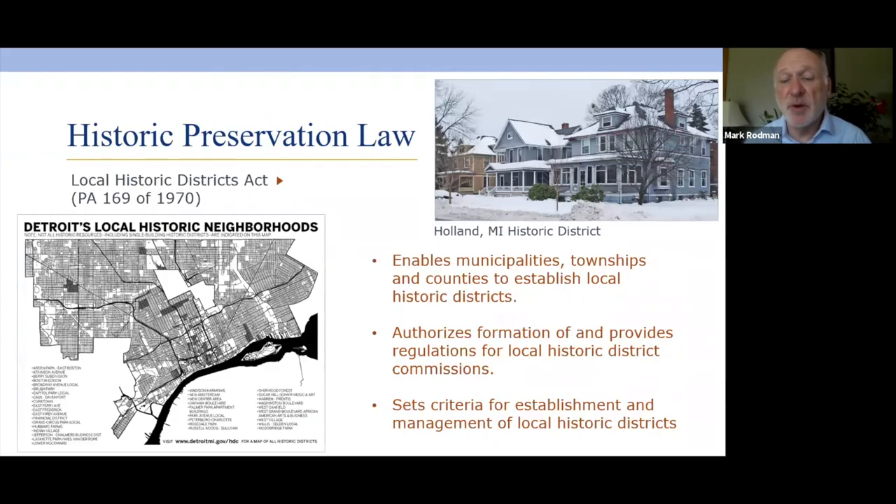In 1970, Michigan passed the Local Historic Districts Act, which enabled municipalities, townships, and counties to establish local historic districts through a historic district commission. It laid out how that commission must be created and how it must manage the processes of designation and property management. For a local government to undertake any such activity, it must be enabled by the state government, and this is the act that enables local historic districts.